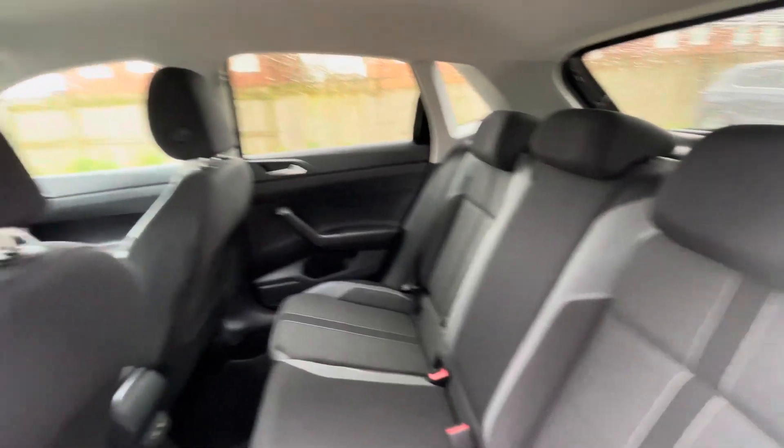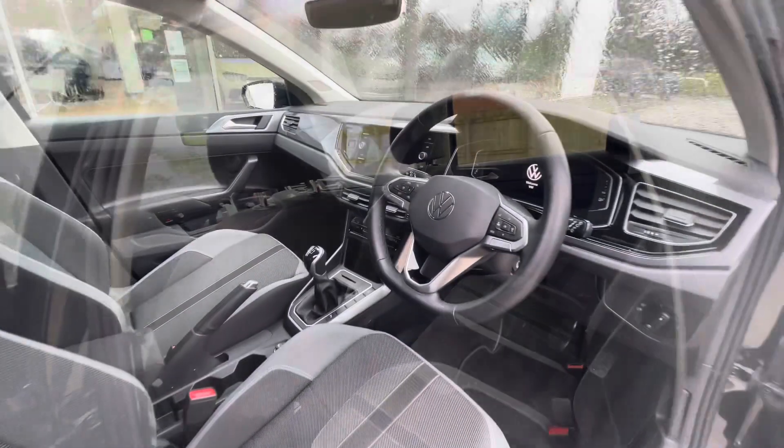ISOFIX points in the back for rear child seats, making this a fantastic young family vehicle, and USB-C inputs for fast charging.